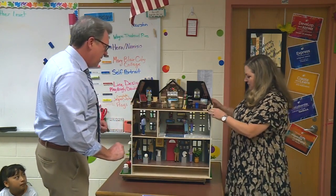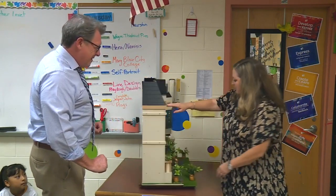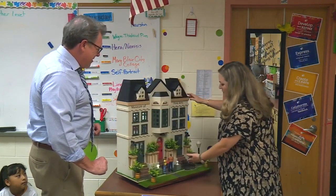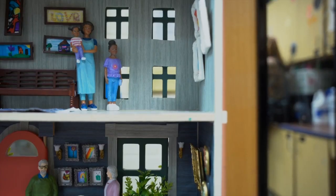It's on a turntable — and you can turn it around so you can see the sculptures in the front, shrunk down to scale.